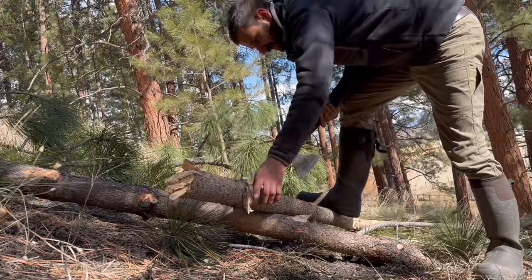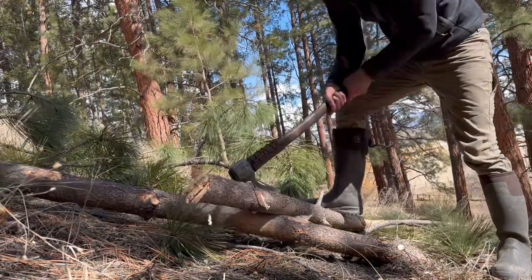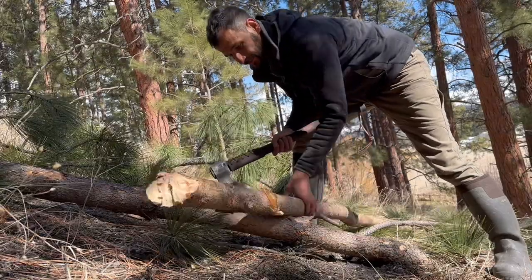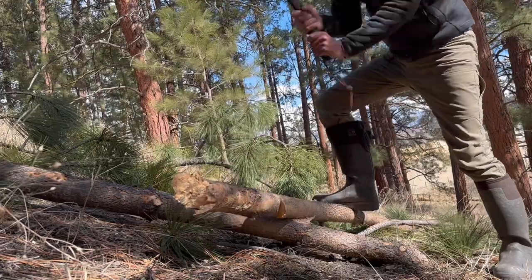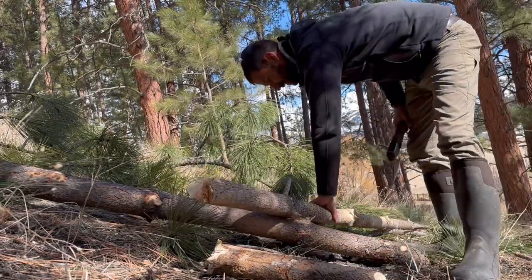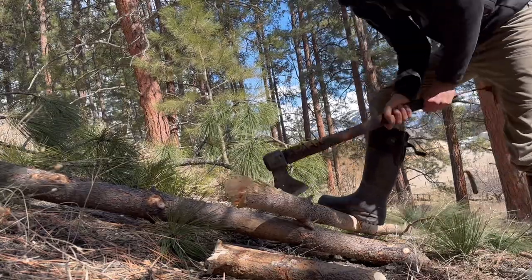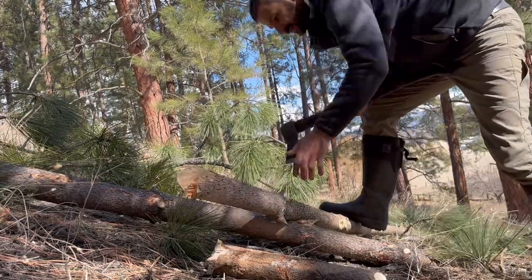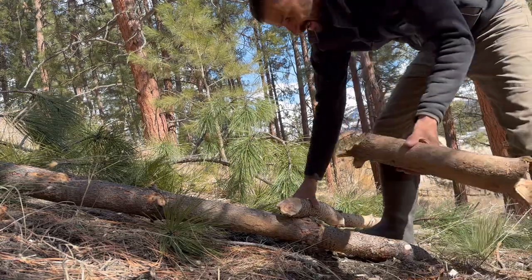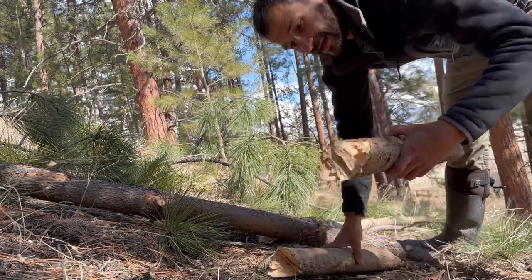For firewood, the Evenki always have a lower log here so that if you miss, you hit the log instead of swinging through to the ground. You take advantage of that chisel grind with a nice deep chop, then roll the piece and do the same from the other side — real easy. A lot of times people will chop from two directions, but look at all that wood you've wasted cutting out of there. The Evenki method preserves it all.